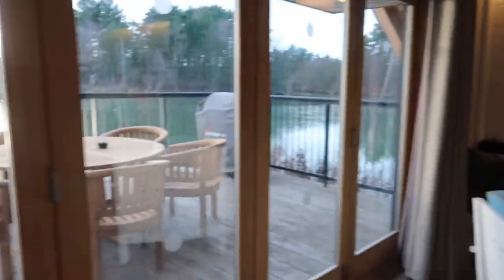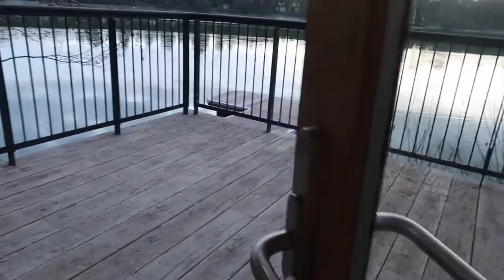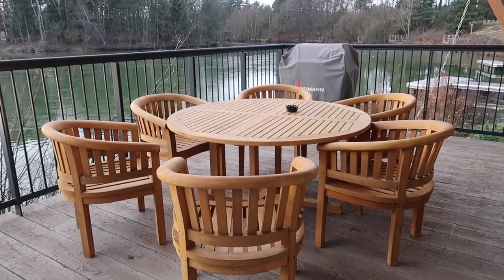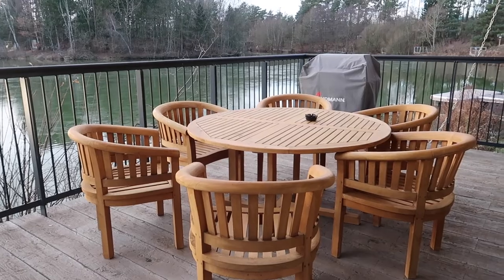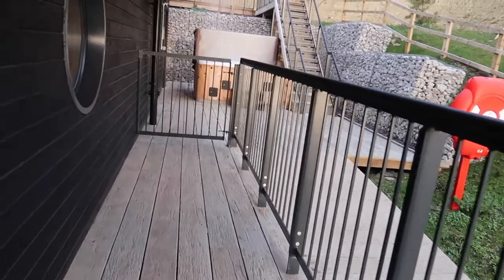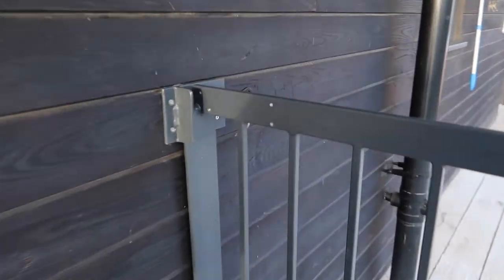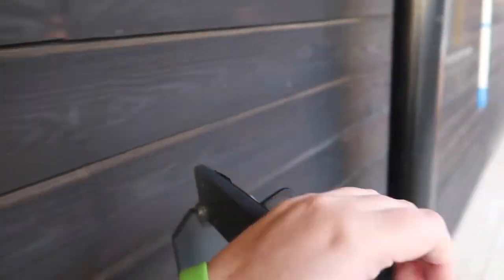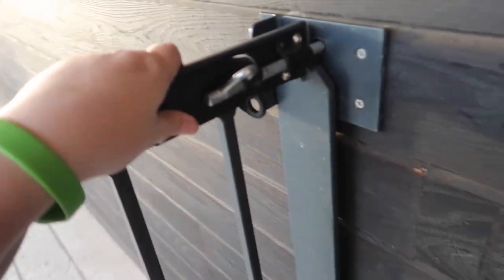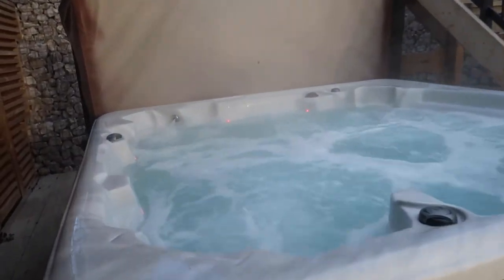Now I'm going to show you outside. There is a huge deck just here — a really sturdy table and chairs, better than any of the furniture at any of the parks lodges I've ever stayed at. There's a gas barbecue — they had to come out and change the gas bottle, but that's fine. Over here is a little gated area designed to keep your little ones in, and then you've got a hot tub.